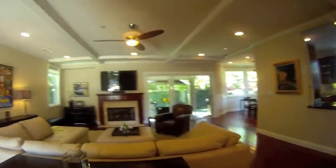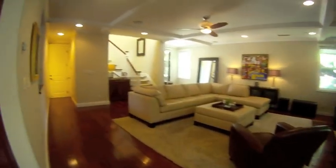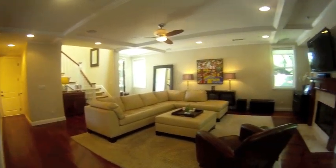As we enter the house we come into the living room. This spacious and open room has coffered style ceilings and Brazilian cherry wood floors.